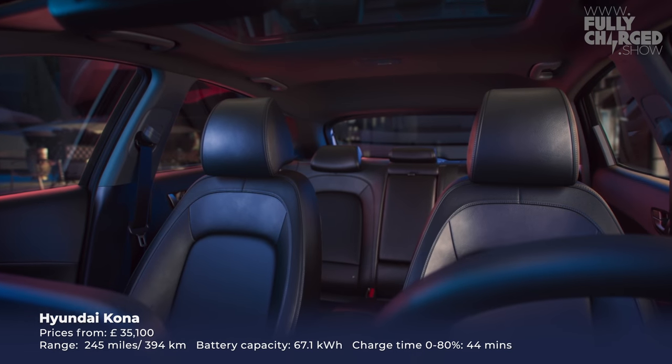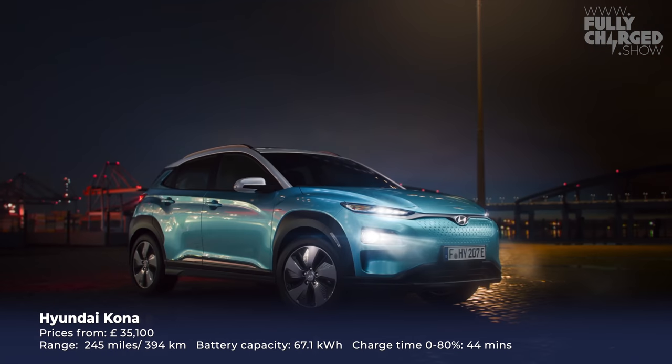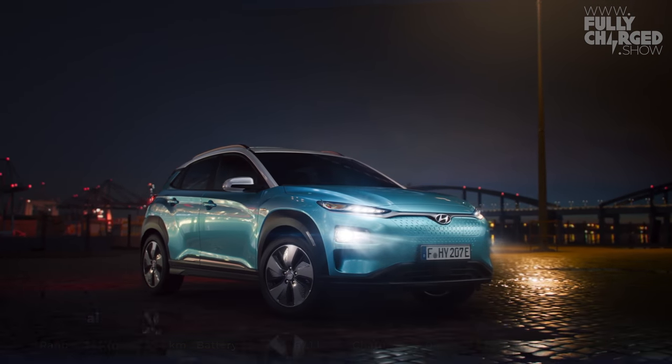Now they've made the Kona, which my wife drives regularly. She drove into London and back — a journey of over 200 miles — and when she arrived home she hadn't looked at the range. She had a mild panic, then looked and there was 55 miles of range remaining after a 200+ mile drive. That is the kind of range you get out of a Hyundai Kona in the middle of winter when it was sleeting and raining. The only problem with the Kona is Hyundai can't make enough of them — there's an enormous waiting list.